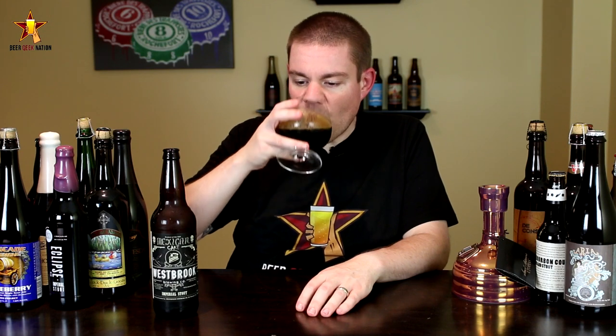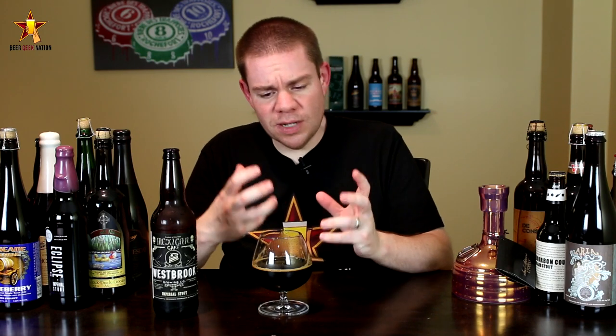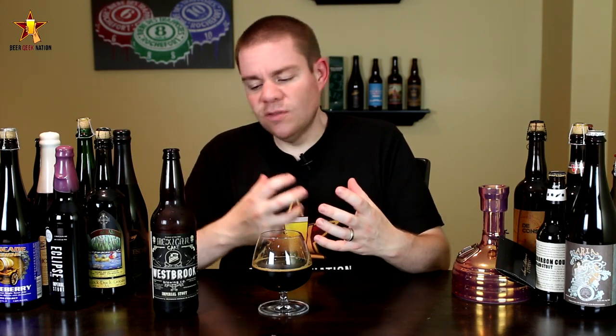The taste on the Mexican Cake. Wow — right at the front of the tongue, massive chocolate. It's like biting into a dark chocolate bar. I get lots of cinnamon in there as well in the middle of the mouth. Big espresso, coffee-type flavors in there.